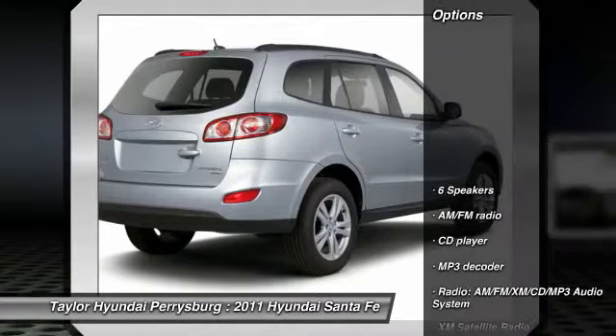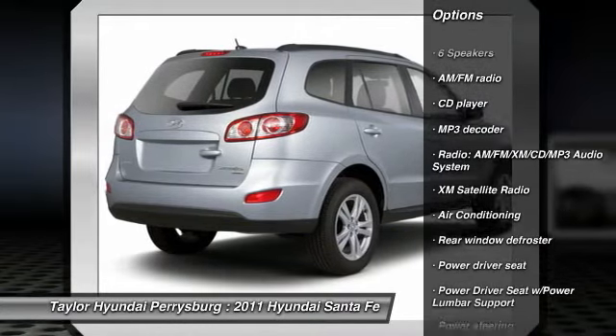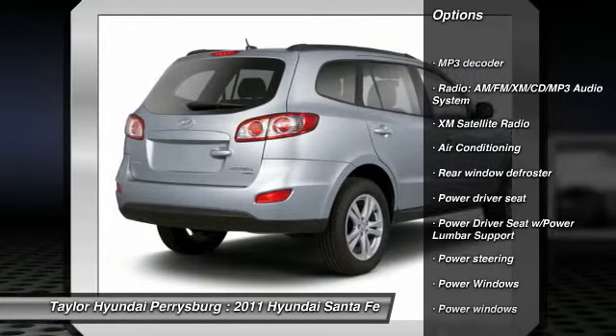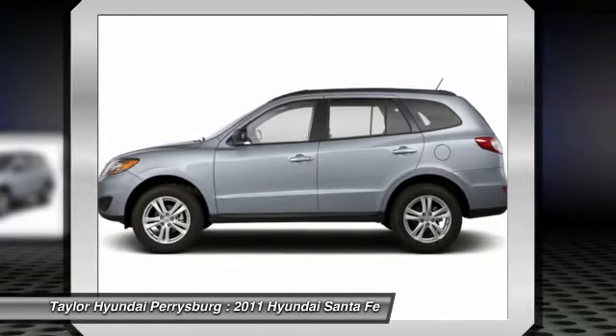Here are some of this vehicle's great options: XM satellite radio, steering wheel audio controls, traction control, dual airbags, front air conditioning.